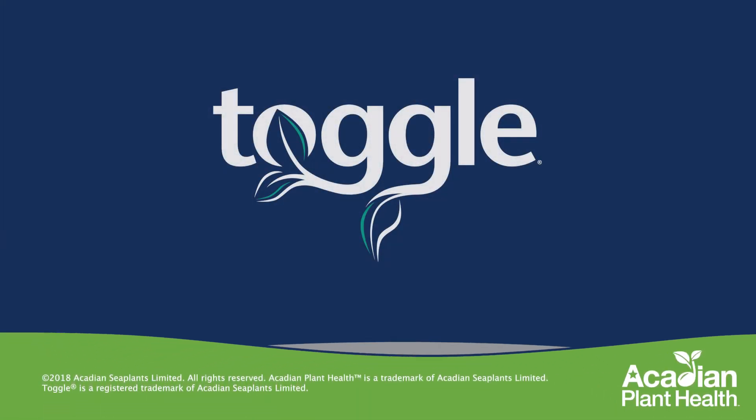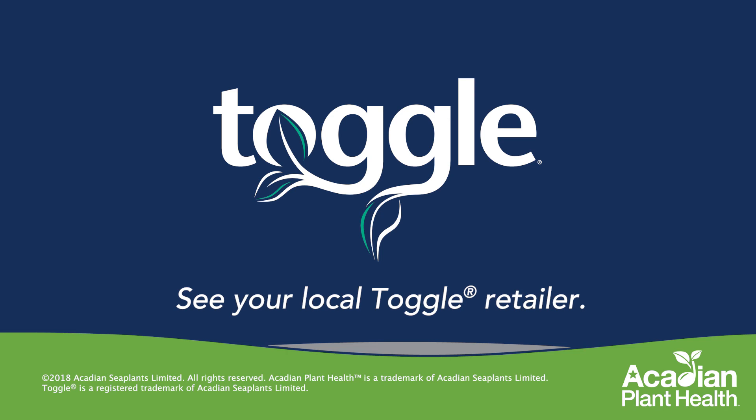Reach out and try something new. Protect yourself. Maybe take some of your fungicide dollars with that second pass and put it towards Toggle. Step out of your comfort box and try something different. I think you'll find Toggle to be a good fit for your farm.